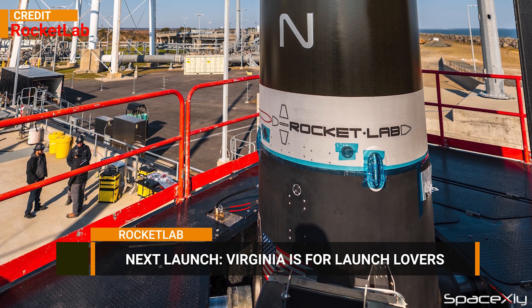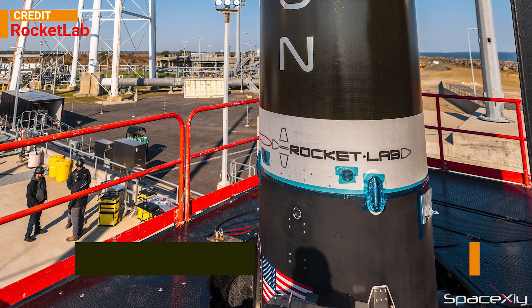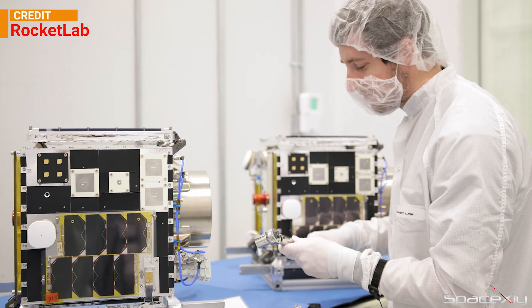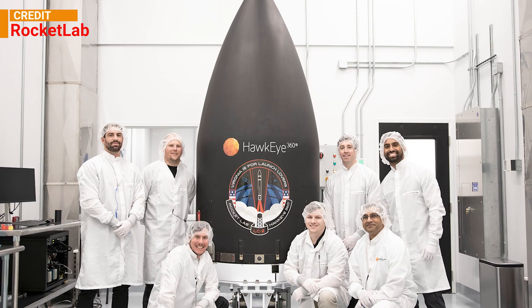Rocket Lab is also gearing up for its first launch from U.S. soil on December 9 from Launch Complex 2 within NASA's Wallops Flight Facility in Virginia. Payload integration inside the fairing is now complete and the Electron rocket is ready to roll out to the launch pad.